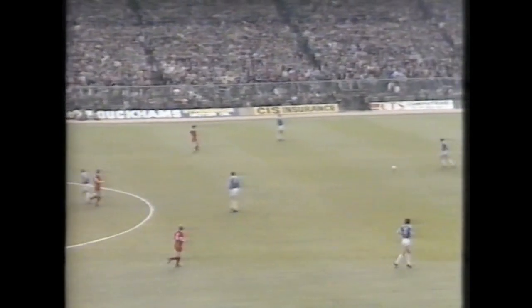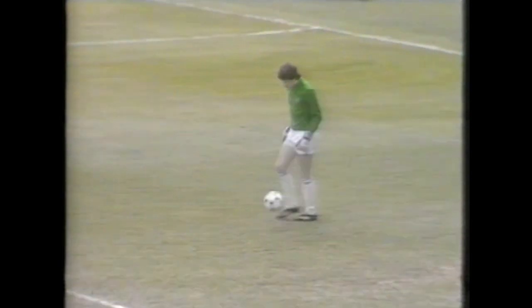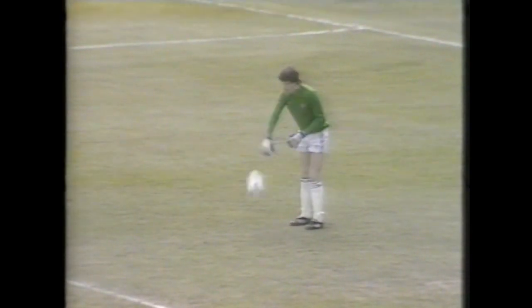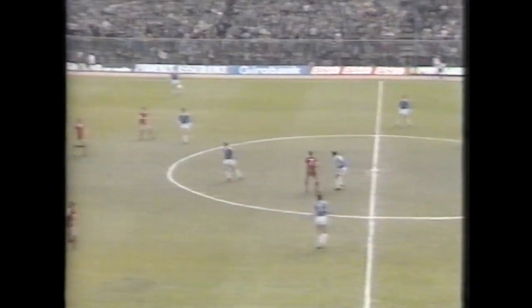The conditions near perfect, and at stake today three points which could mean so much to both clubs. Tony Coaten, one of three different goalkeepers tried by Birmingham City this season. The high kick aimed at Harford — that's a tactic we're likely to see a lot of from Birmingham.